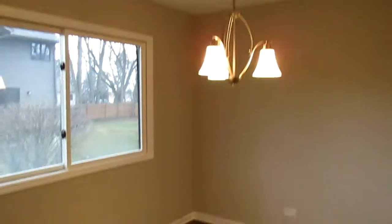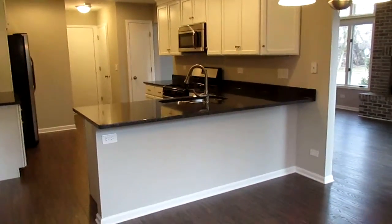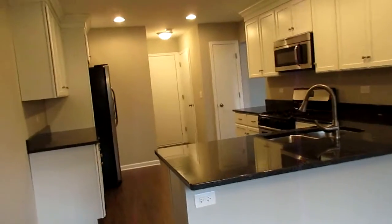Kitchen area. We've got our table space, dining area, whatever you want to call it. Granite countertops. Got a breakfast bar right here. Stainless appliances.